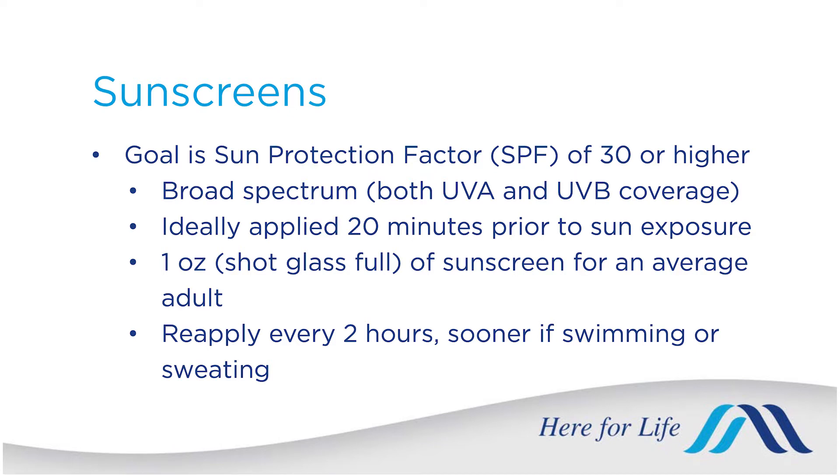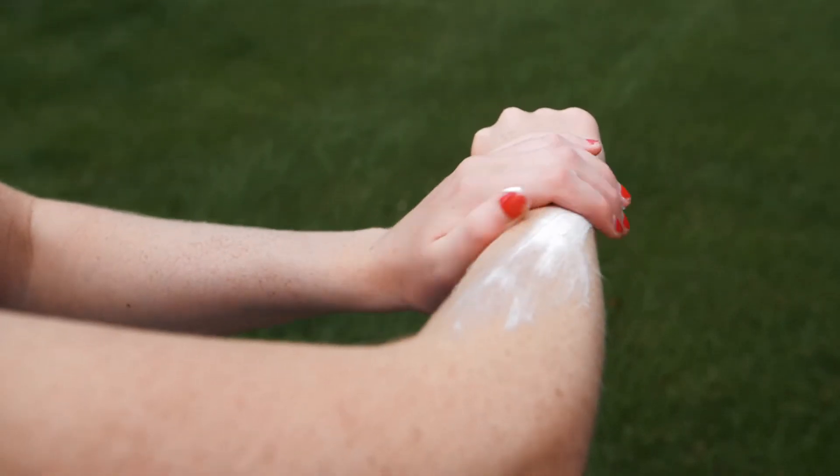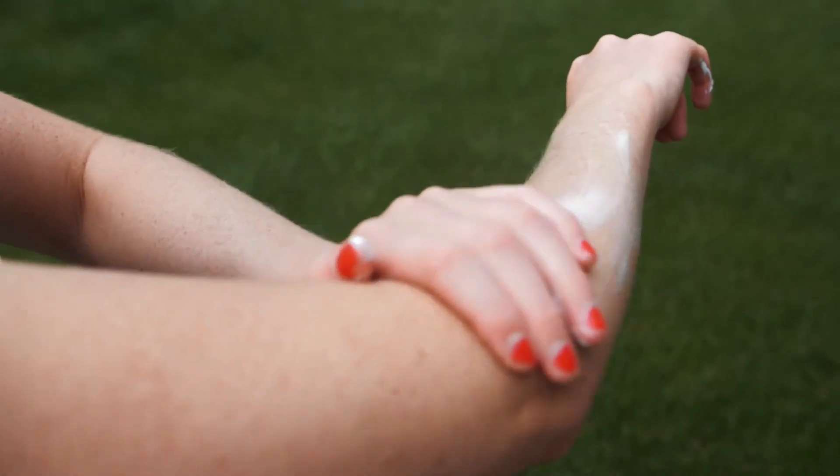Most of us don't put on enough sunscreen. An average adult should use one ounce with each application — the amount in a full shot glass — and your sunscreen tube only carries about three to eight ounces, so you should go through it pretty quickly. Reapply every two hours, or sooner if you've been swimming or sweating. Sunscreen is not waterproof, but water resistant versions last 40 to 80 minutes.